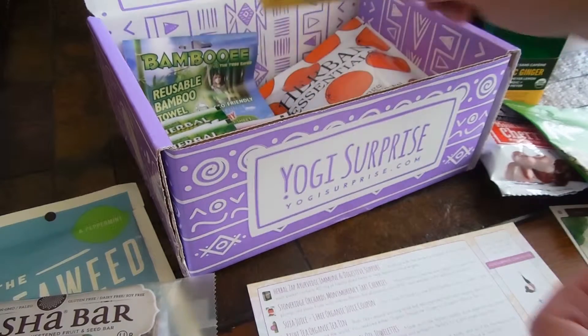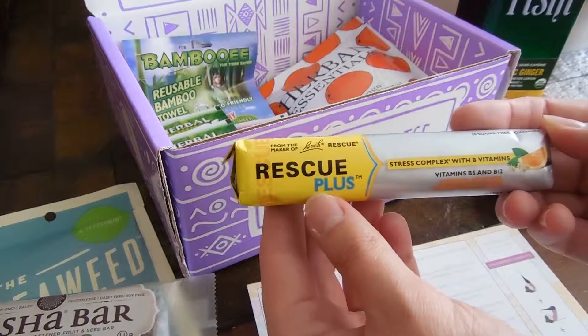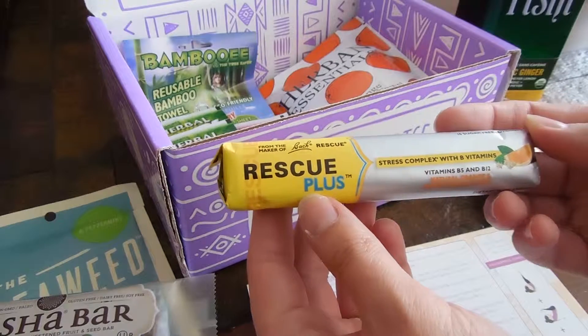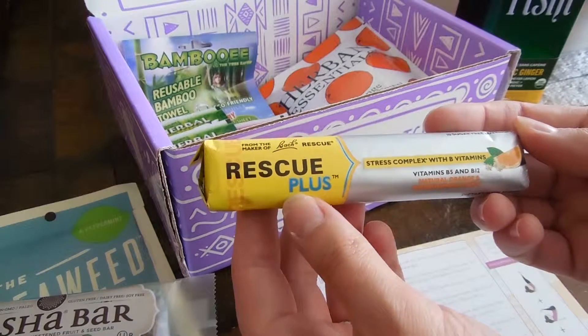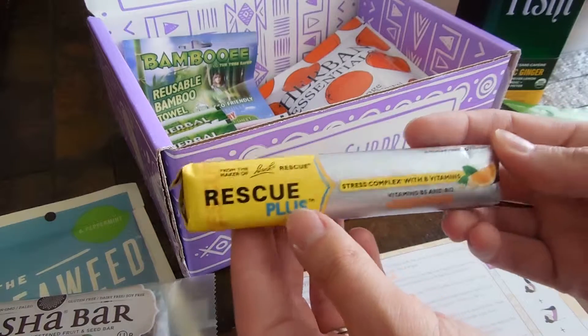I've been saying that about a lot of this stuff — it all sounds so good. Oh, I need this one — Rescue Plus, Stress Complex with B vitamins. Vitamins B5 and B12, natural orange and elderflower flavor.